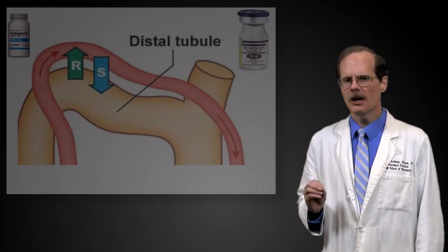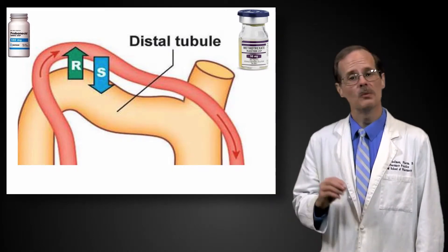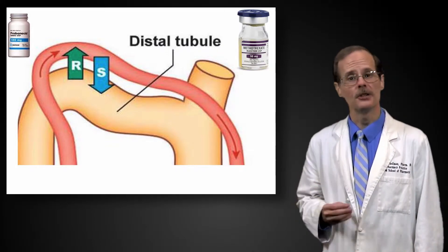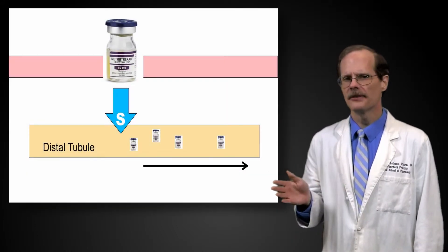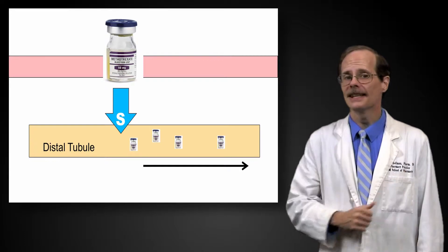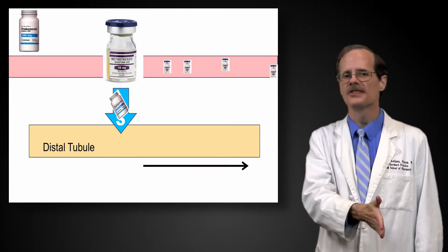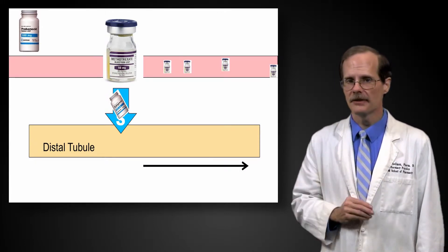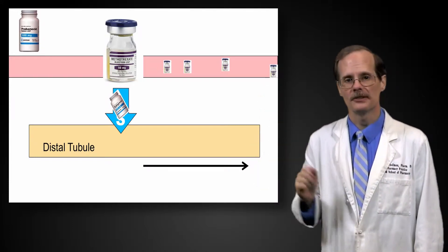Some drugs block active secretion of molecules into the renal tubule, and one of these drugs is probenecid, which is a drug most often used to treat gout. Normally, a certain amount of methotrexate is actively secreted from the blood directly into the renal tubule. Probenecid blocks this secretion, which can lead to decreased clearance of methotrexate and increased methotrexate serum concentrations.